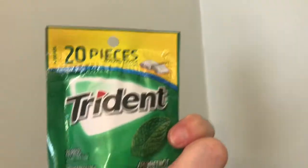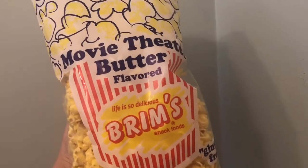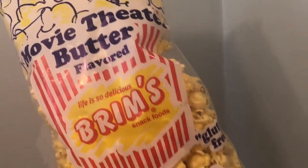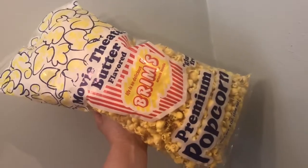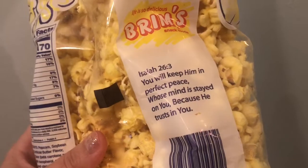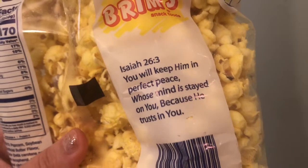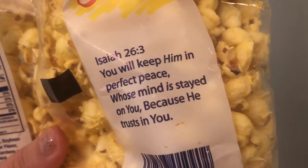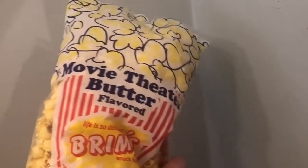This is the first time I've ever bought this popcorn — Brem's movie theater butter flavored popcorn, eight ounces in a big giant bag. It's gluten-free, and it has a little Bible verse on the back: Isaiah 26:3 — 'You will keep him in perfect peace, his mind is stayed on you, because he trusts in you.' Definitely going to give this a try.